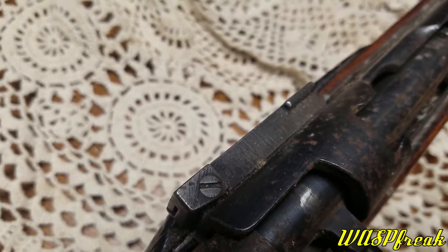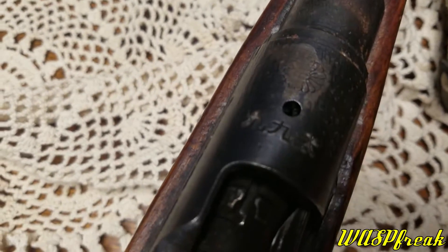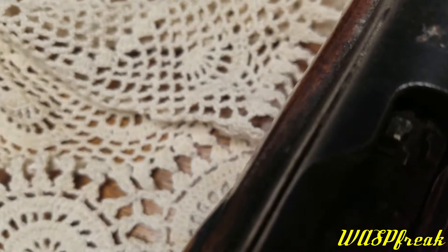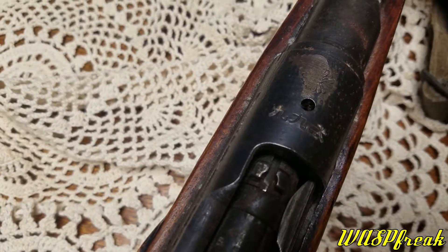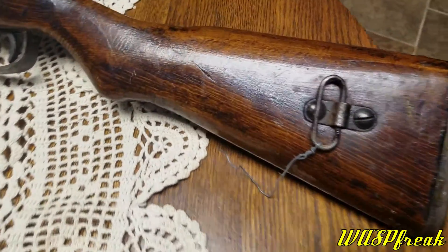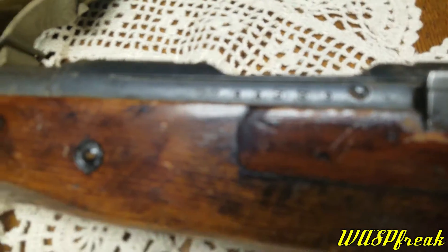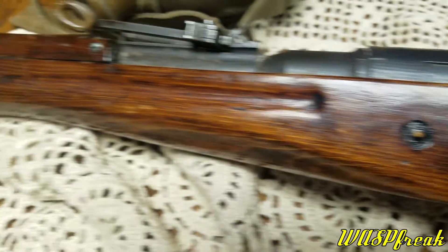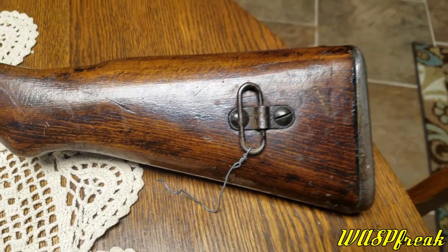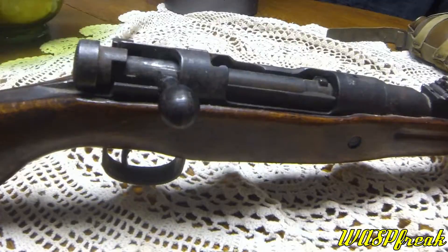It's got a Mauser-style bolt latch where to remove the bolt you pull the latch out and move the little hinge — just standard stuff. There are some markings here; not sure exactly what they mean. It's got the chrysanthemum right there, though it looks like it's just corroded — don't know if that was an attempt to grind it off or not. On the other side you've got some stampings on the receiver, the serial number, and a sling swivel right there.